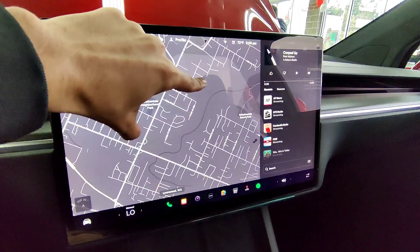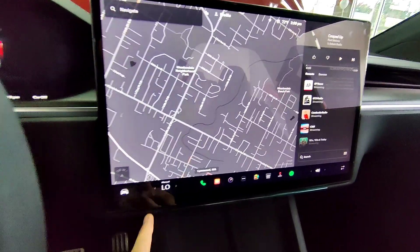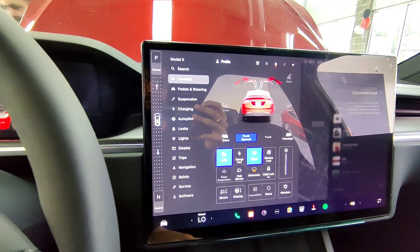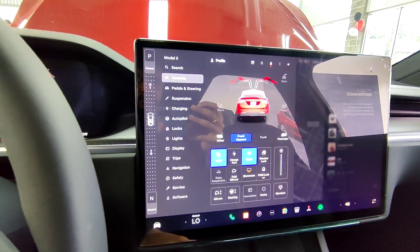Through the system, you have full control over your mirrors, enabling you to adjust them to your preferred position with ease, ensuring optimal visibility and comfort while on the road.